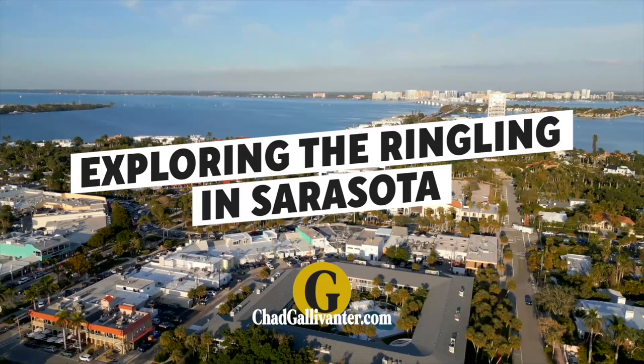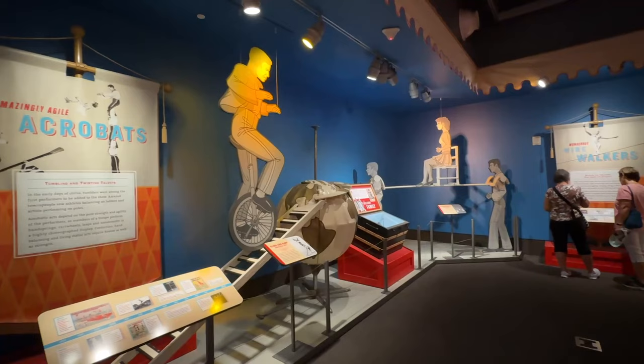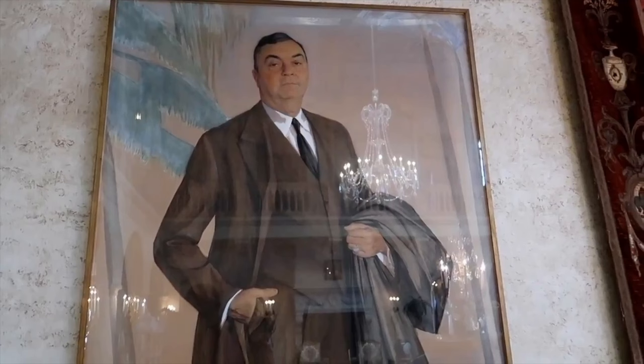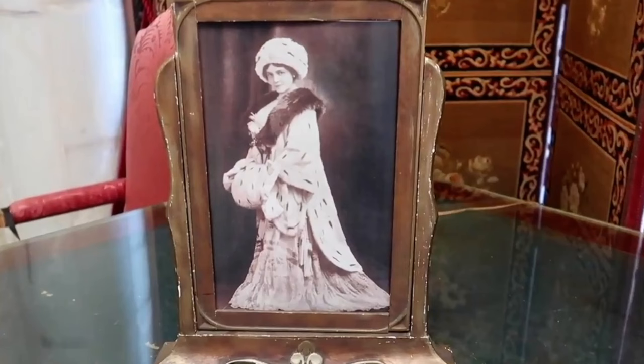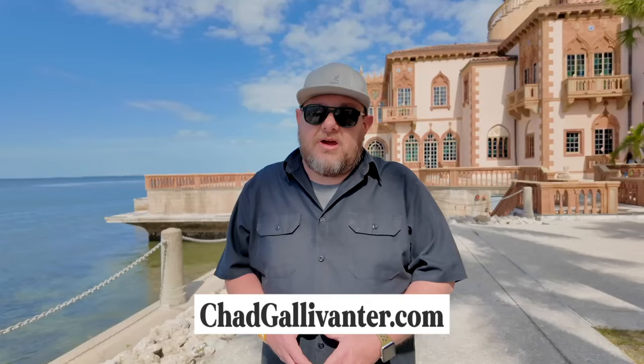The Ringling is a place where you can immerse yourself in art, history, and nature all in one day. Whether you're a fan of circus history, architecture, or art, you'll find something to inspire and entertain you at the Ringling. It's more than just a museum — it's a testament to the vision and legacy of John and Mabel Ringling, who left their mark on Sarasota and Florida. From Sarasota, I'm Chad. Hope to see you out there gallivanting soon.